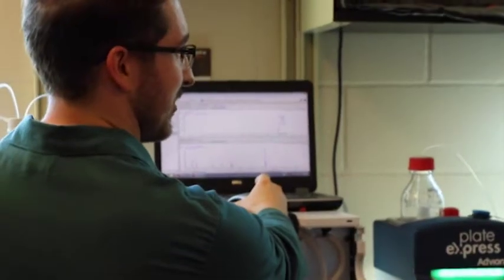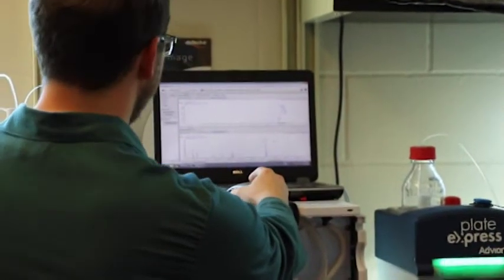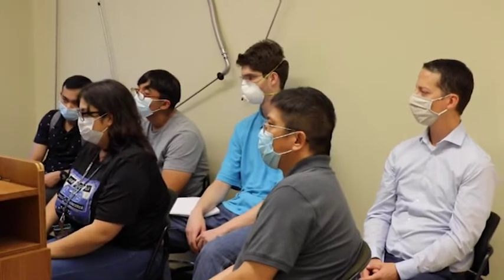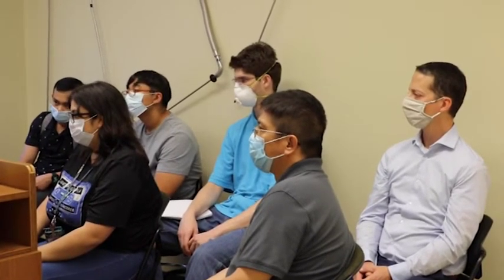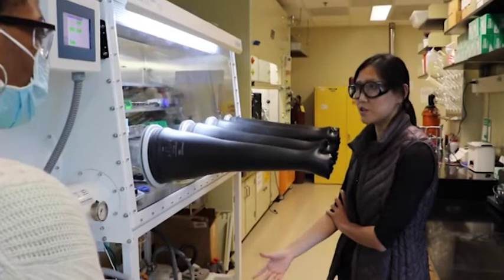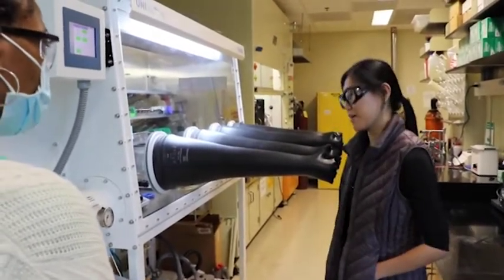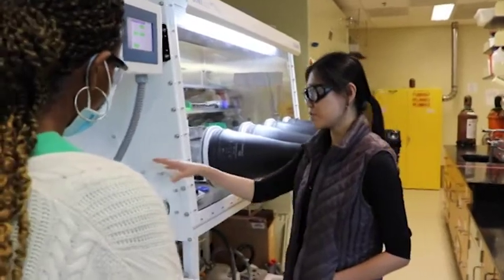Every university can't have every million dollar instrument there is. A lot of these students are from small liberal arts schools and may be headed to graduate school or into industry in the future, where they may encounter some of these instruments. Having that introduction to how the instrument operates helps to break that intimidation factor.